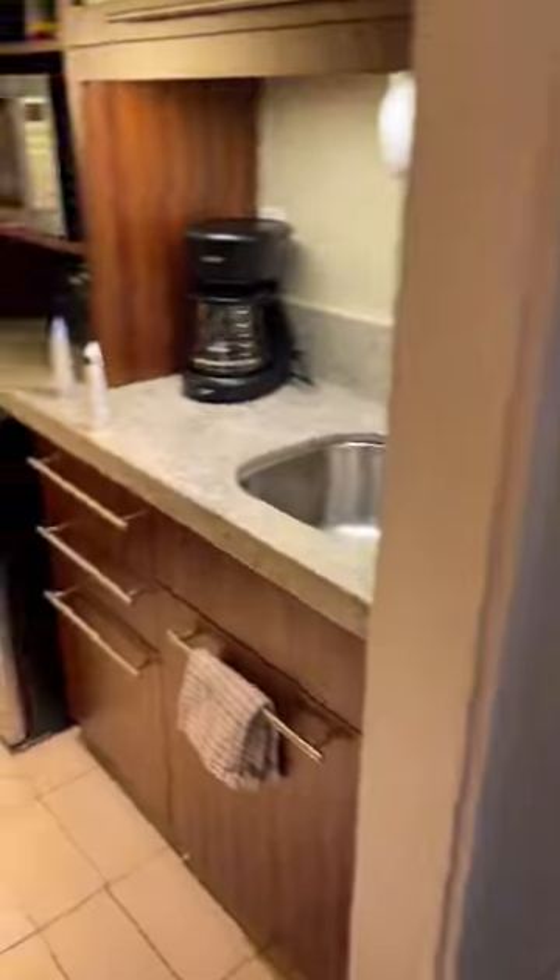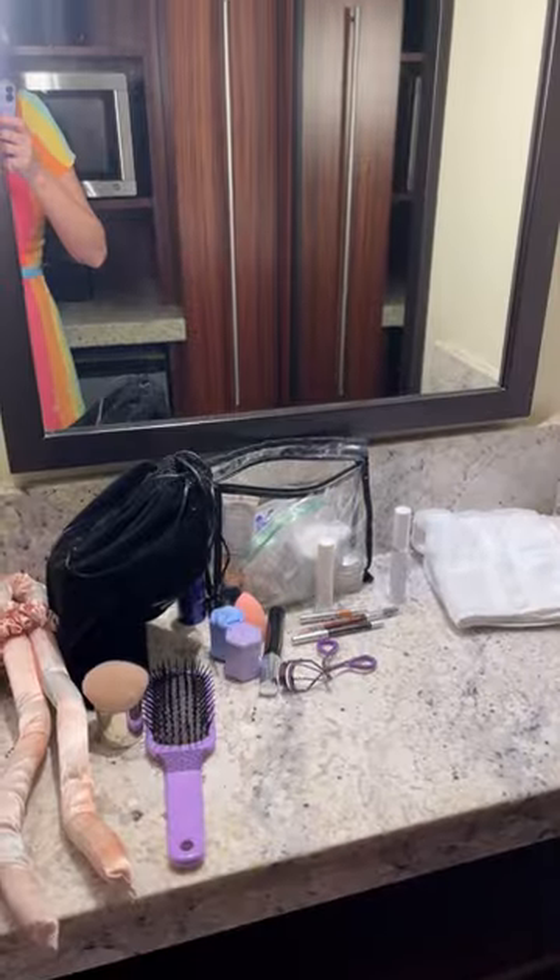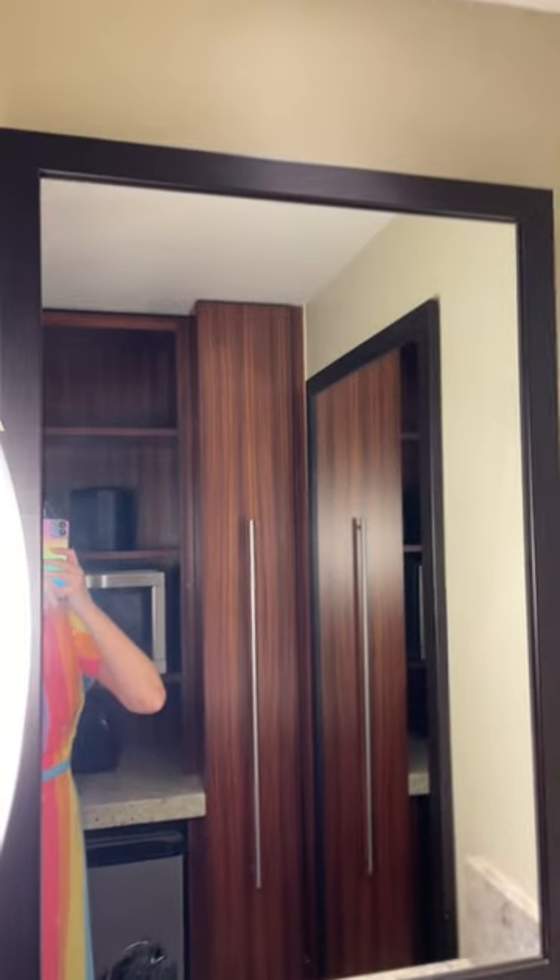Then you have your kitchenette — got the sink, the coffee maker, fridge, microwave, and various plates, bowls, and silverware are in these cabinets and drawers. There's a full-length mirror and this little counter, which I use to get ready instead of clogging up the bathroom, plus some more storage.